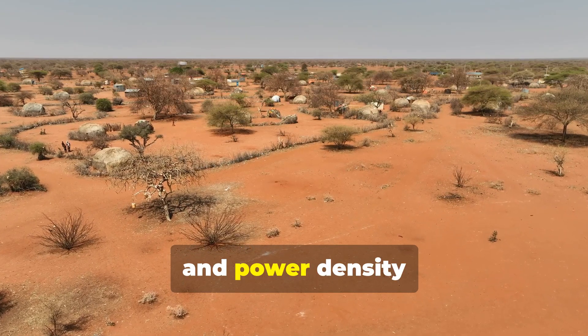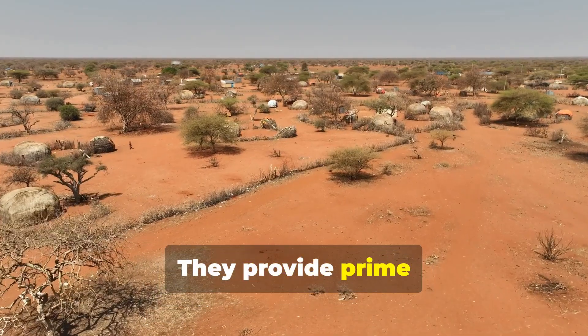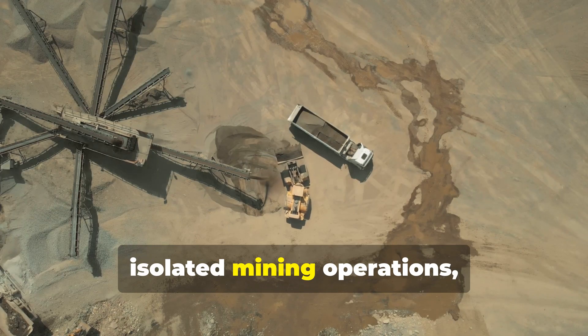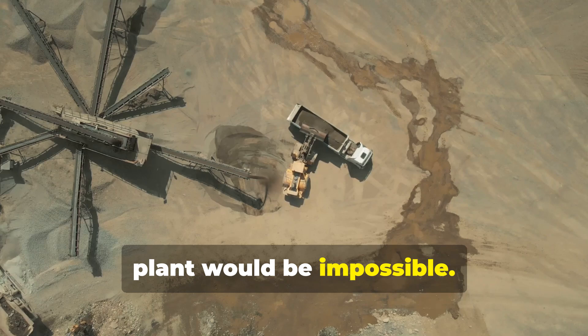Their compact size and power density also make these turbines essential in remote and challenging environments. They provide prime power for offshore oil and gas platforms, isolated mining operations, and forward-operating military bases, where building a traditional power plant would be impossible.